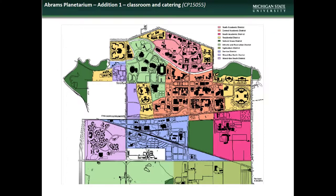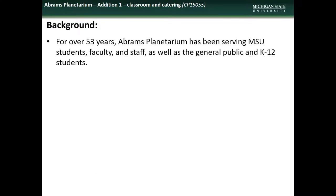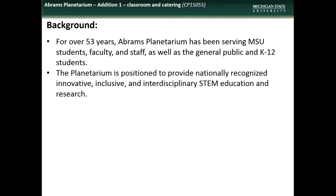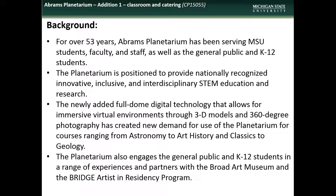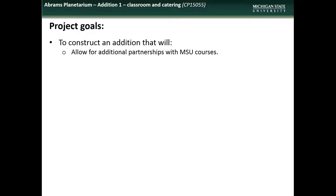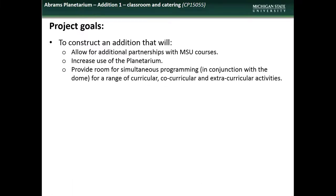We begin our new presentations with a project to add an addition to Abrams Planetarium. The planetarium is located in the Central Academic District. Abrams Planetarium has been serving MSU and the surrounding community for over 53 years, and is positioned to provide nationally recognized STEM education and research. Newly added technology in the dome has created demand for use of the planetarium by a variety of MSU courses, as well as other university and community groups. The goals of the project are to construct an addition that will allow for additional partnerships with MSU courses, increase overall use of the planetarium, and provide room for simultaneous programming in conjunction with dome space for a range of other activities.